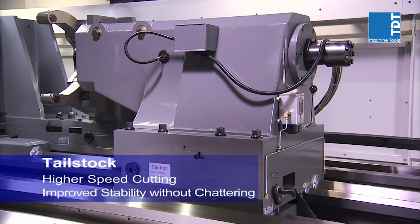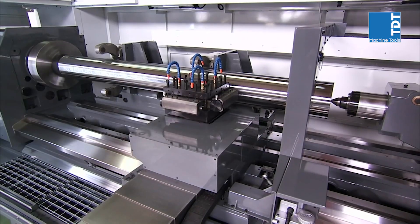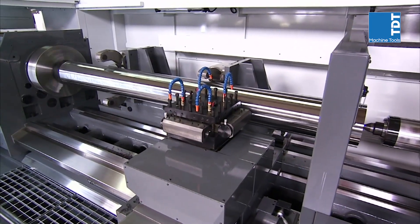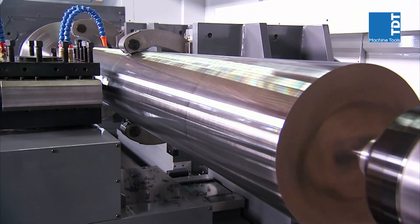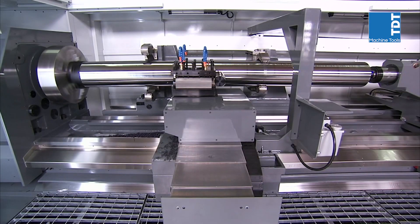To support long work pieces you'll need a very special tailstock. On this model, CNC Takang has incorporated a hydraulically controlled model with spindle grade bearings to ensure smooth, powerful support of work pieces, delivering the heaviest and highest accuracy cutting and the shortest cycle times.